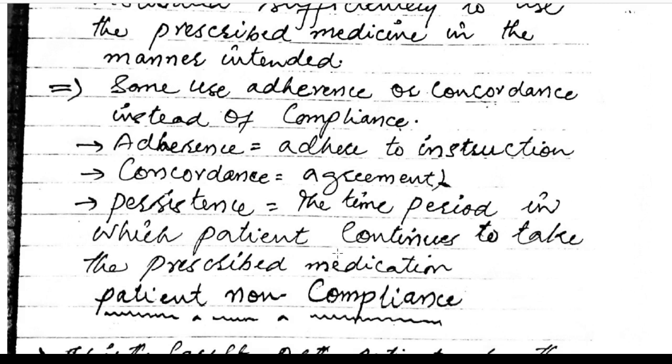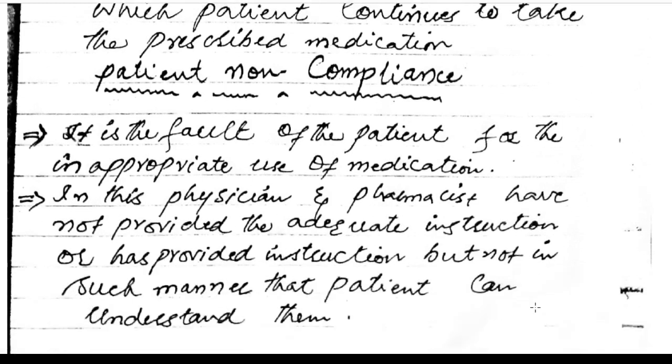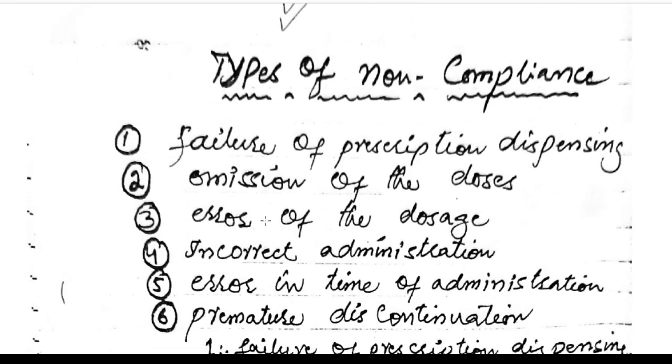Patient non-compliance is the inappropriate use of medication where the pharmacist has not provided adequate instructions, or has provided instructions in a manner the patient cannot understand. Types of non-compliance: failure of prescription dispensing, omission of doses, error of dosage, incorrect administration, error in time of administration, and premature discontinuation.